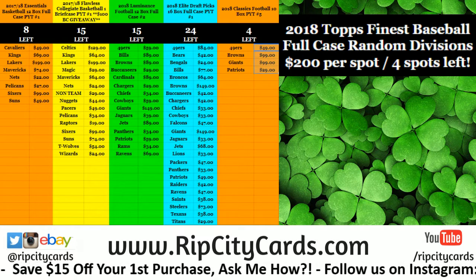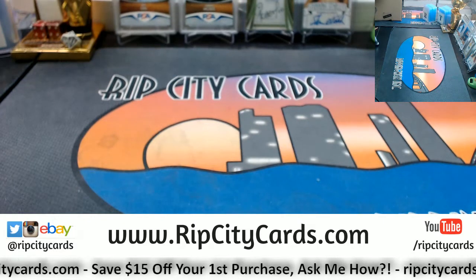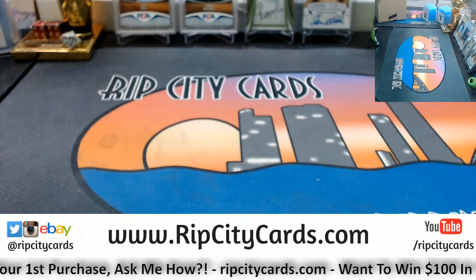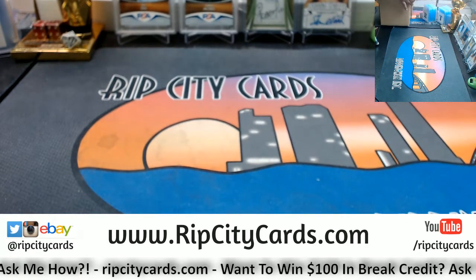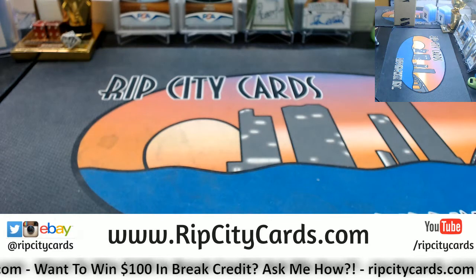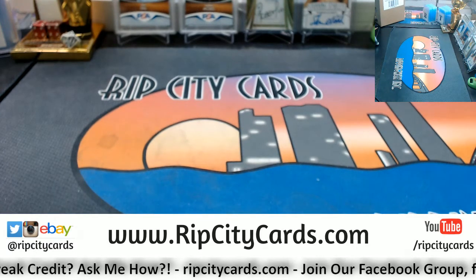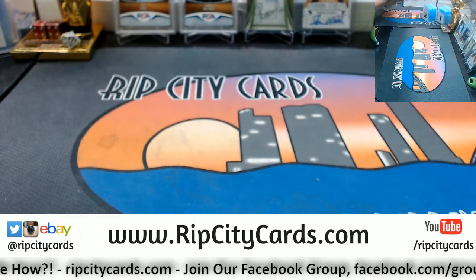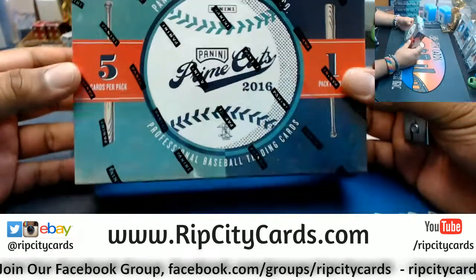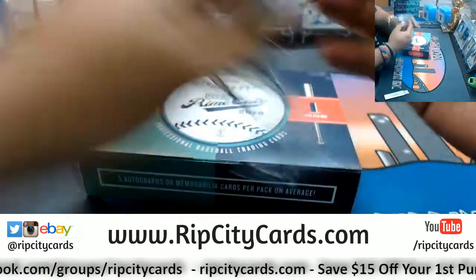Hey everybody, Cardboard Moses here — welcome! Time to do 2016 Prime Cuts Baseball, five bucks break number three for eBay. These are inner cases — five boxes in an inner case. Five autos or relics per pack on average, with potential for some big big stuff in here.